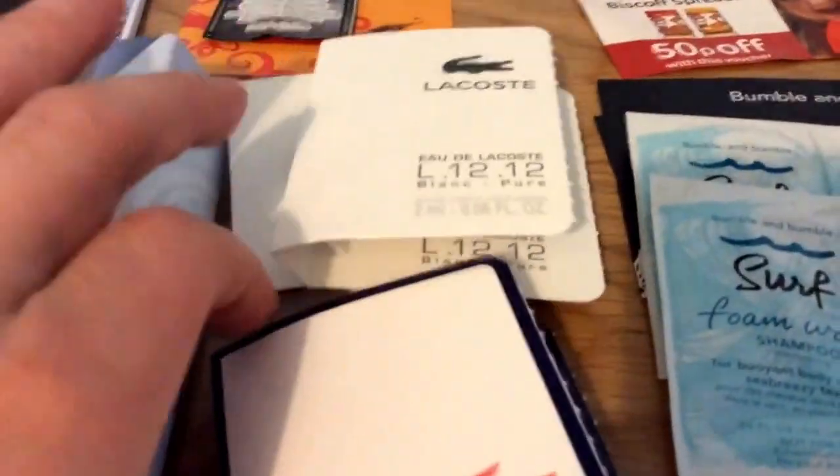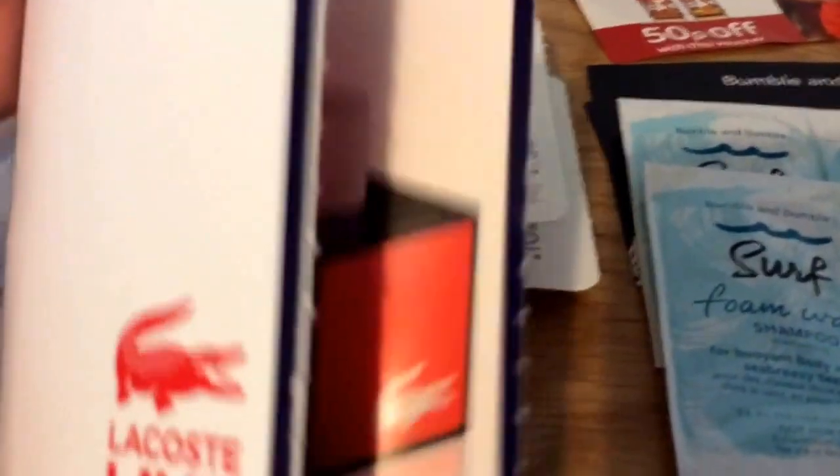The Lacoste aftershaves — I think everybody's had these now. I had a couple of each but I've used one. I think they're finished now.